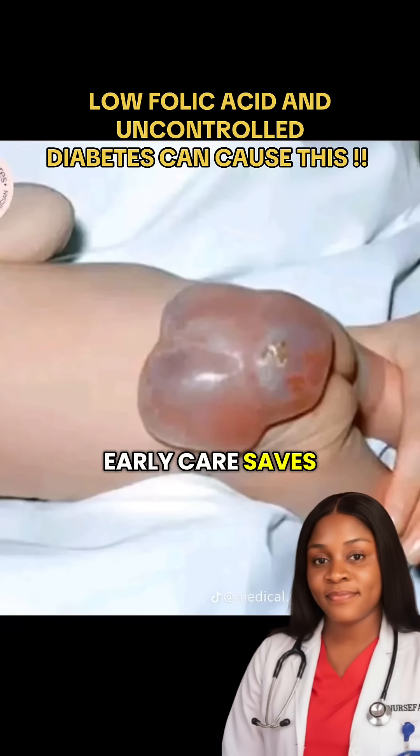Early care saves lives and prevents disability. Share this with every woman of childbearing age.